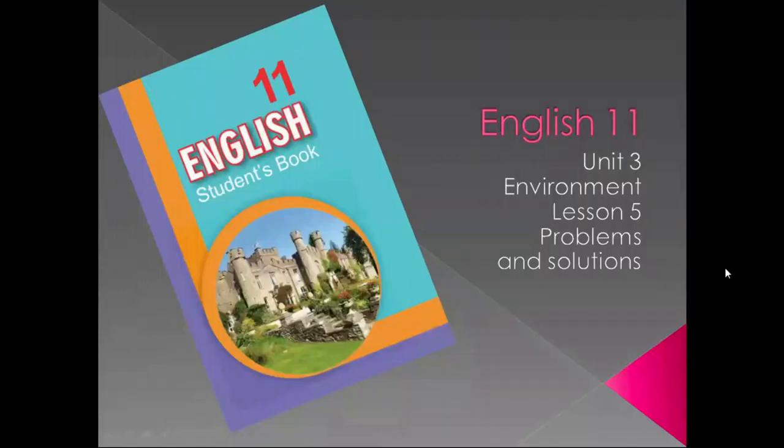Hello, dear students! Today we continue speaking about environmental issues, and today we are dealing with Lesson 5 – Problems and Solutions. I think we are ready to start.